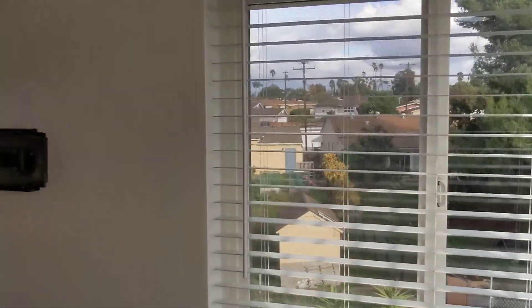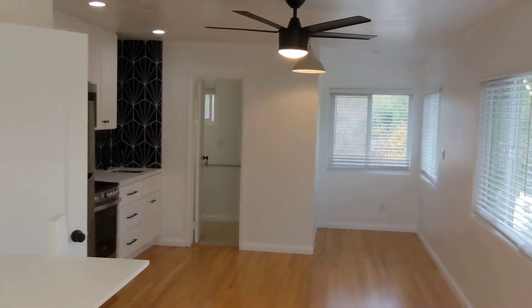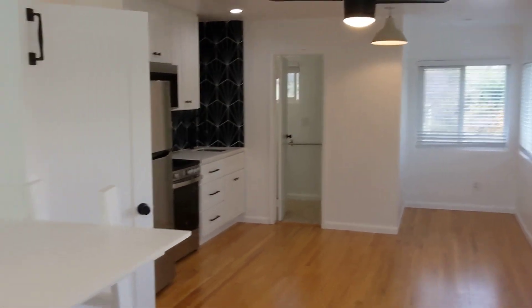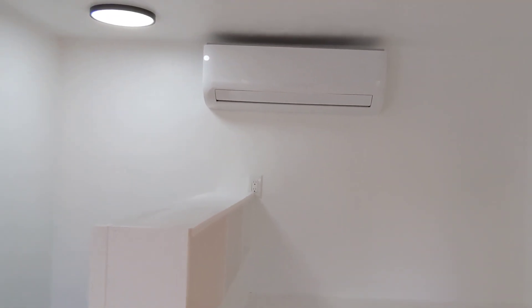All new blinds, new paint, ceiling fans, lighting, kitchen, etc. Right here we have a mini-split that does AC and also heat.